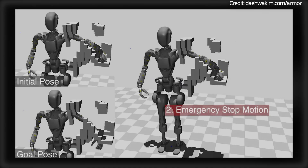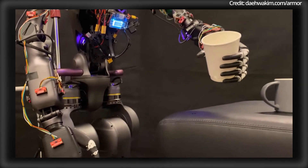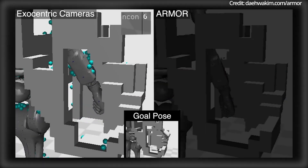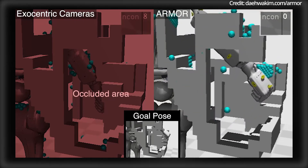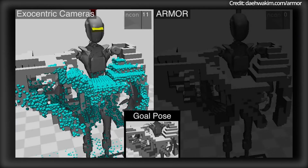In addition to its hardware innovations, Armour also uses a transformer-based imitation learning policy trained on 86 hours of human motion data from the AMASS dataset. This approach enables dynamic collision avoidance and significantly outperforms traditional planning systems like Q-Robo, with 31.6% fewer collisions, a 16.9% higher success rate, and a 26 times reduction in computational latency.